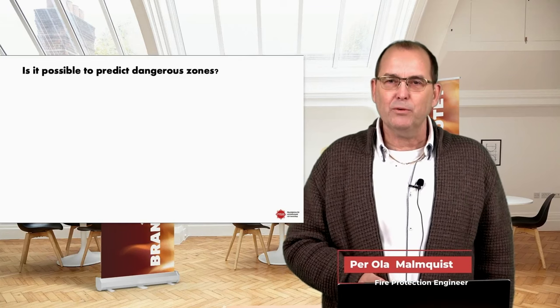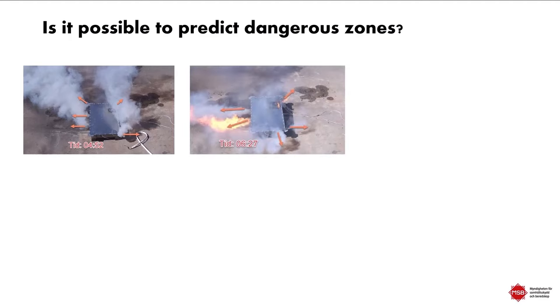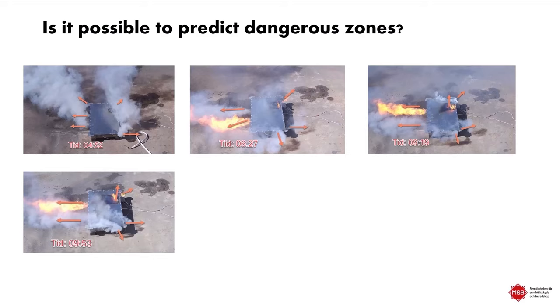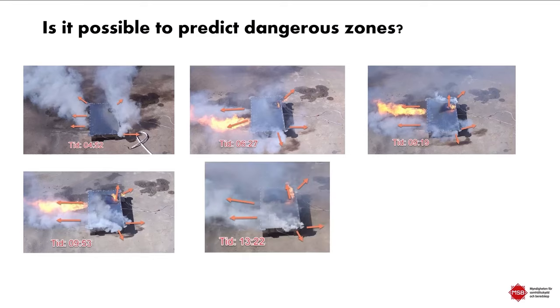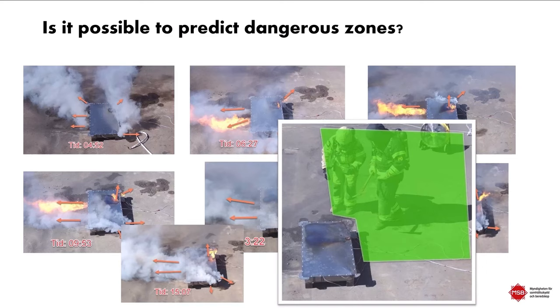We also looked at whether it was possible to predict danger zones. Flames and smoke kept coming from the same vent openings, with new openings possible but not a major problem in our cases. Rather than finding a 'safe zone' — which won't be possible — we worked the opposite way: identify the dangerous zone, then position ourselves where it's least dangerous. The green area shown was the least dangerous zone, and we think that approach is workable.